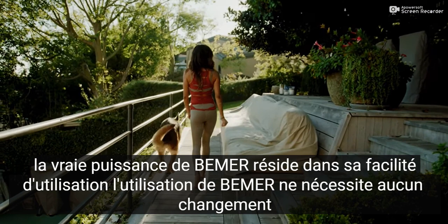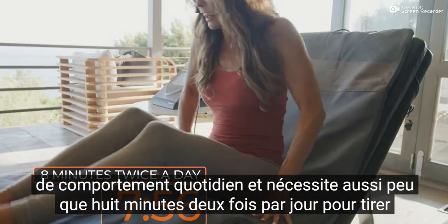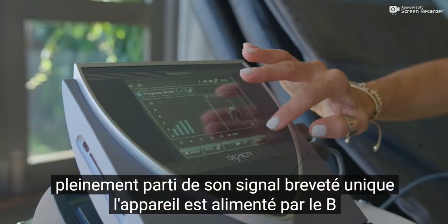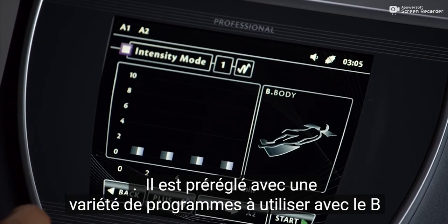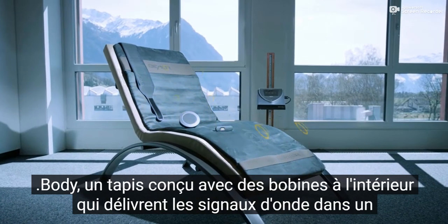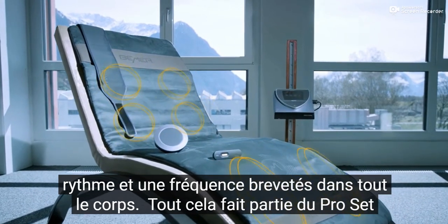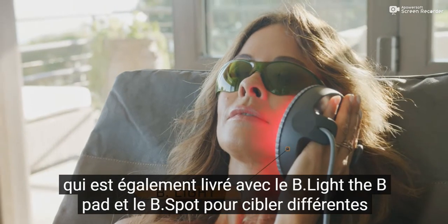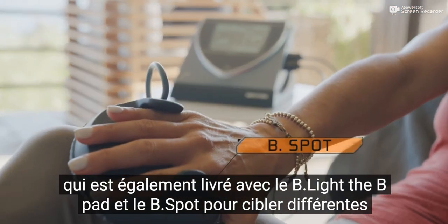The real power of Beamer is in its ease of use. Using Beamer requires no change in daily behavior, and requires as little as 8 minutes, twice a day, to reap the full benefits of its unique patented signal. The device is powered by the BeeBox, an easy-to-use touchscreen monitor that activates the wave signal technology. It comes preset with a variety of programs to use with the BeeBody, a mat engineered with coils inside that deliver the wave signals in a patented rhythm and frequency throughout the body. It's all part of the ProSet, which also comes with the BeeLight, the BeePad, and the BeeSpot, to target different areas of the body.